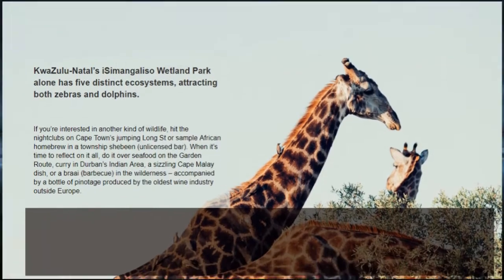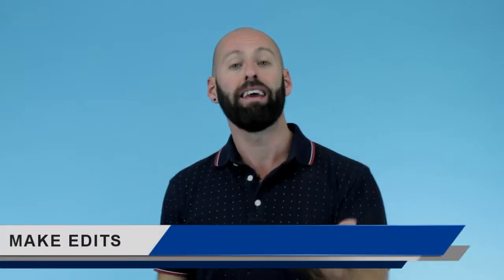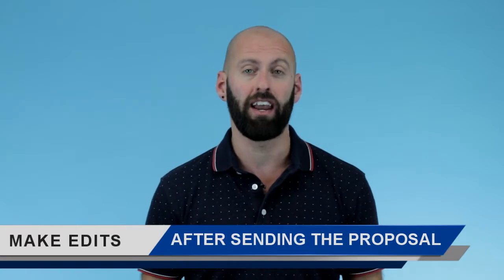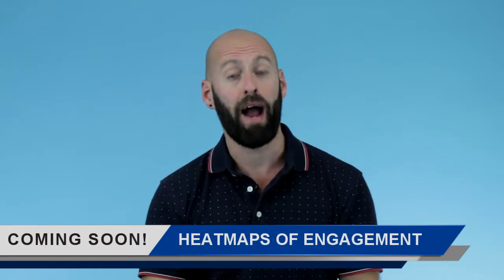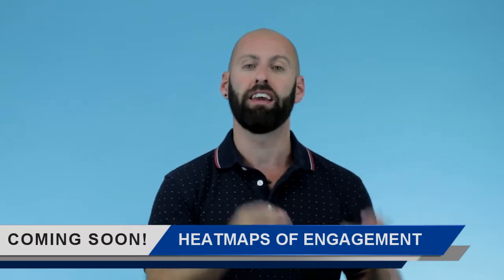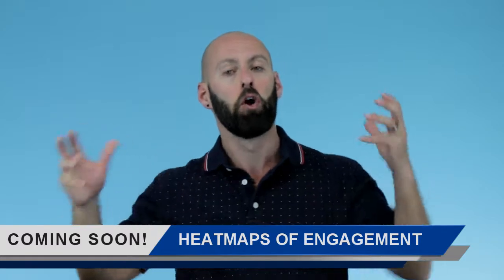You can also benefit from our added features like being able to edit your proposal after you've sent it to the client. If you've got any silly mistakes that you notice the instant you press send — as I've heard over and over again — that doesn't have to be a problem anymore. And also coming very, very soon, we're going to be giving you heat maps, which will allow you to see client engagement with your proposal and how long they spend reading each section. This is going to be super useful intelligence that you've never had before.